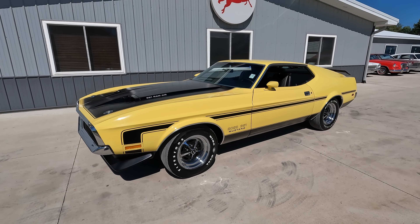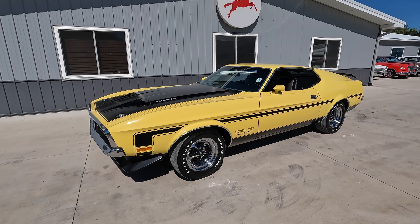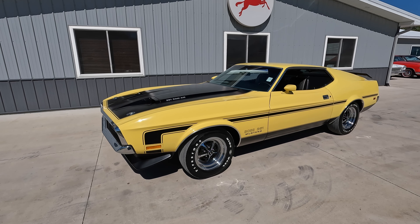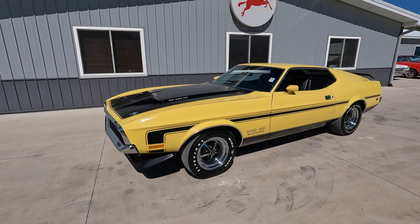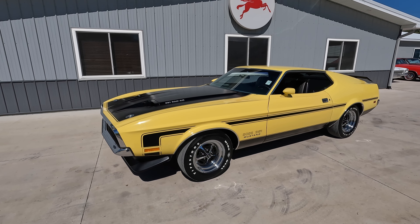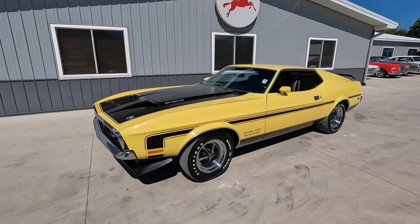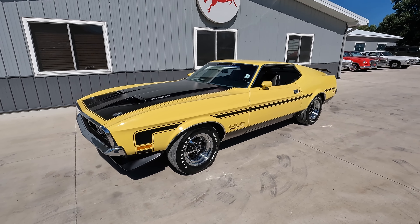I am super excited to do a walkdown and test drive video on this car. This is a 1971 Mustang Boss 351 — very rare car, they only produced 1,806 back in 1971, and this one's even rarer than that. It's got tons of rare options — power windows, and actually power window locks, which is pretty crazy and weird.